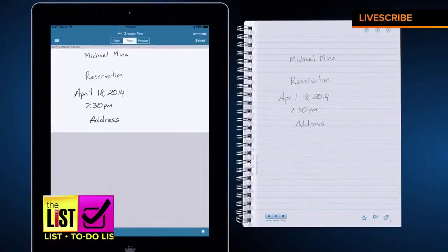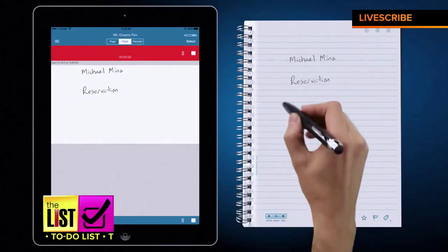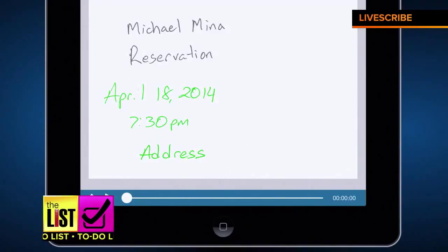It's great for students, great for teachers, and just great for people in business. Simply swipe across your writing to turn it into actual text. And their audio recording feature called Pencast is pretty nifty too — simply tap your notes to play back audio from that moment in time.